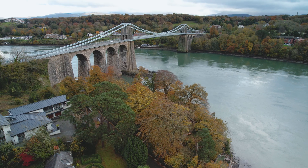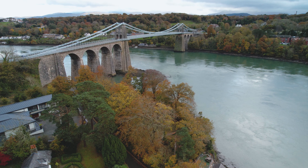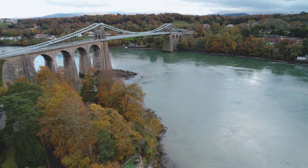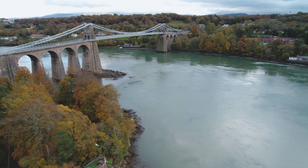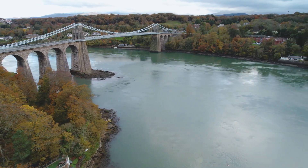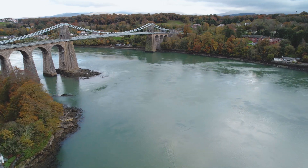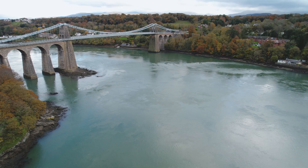The Menai Suspension Bridge in Wales is the world's first iron suspension bridge and measures 1,265 feet (305 meters) in length. Designed by Thomas Telford and opened in 1826, it significantly reduced travel time from London to Holyhead and made the journey much safer.